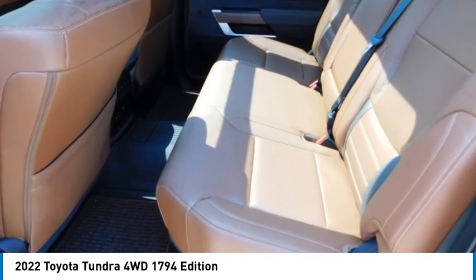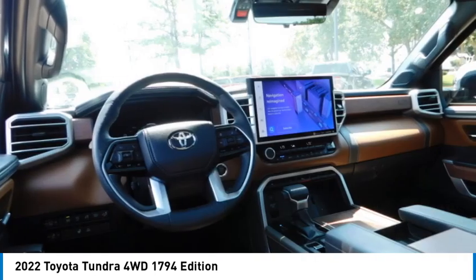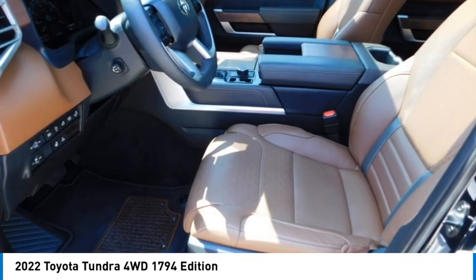Included as standard are vehicle stability control, traction control, electronic brake force distribution, anti-lock brakes, and tailgate assist, with a towing capacity of up to 10,000-plus pounds and a payload capacity of over 2,000 pounds.